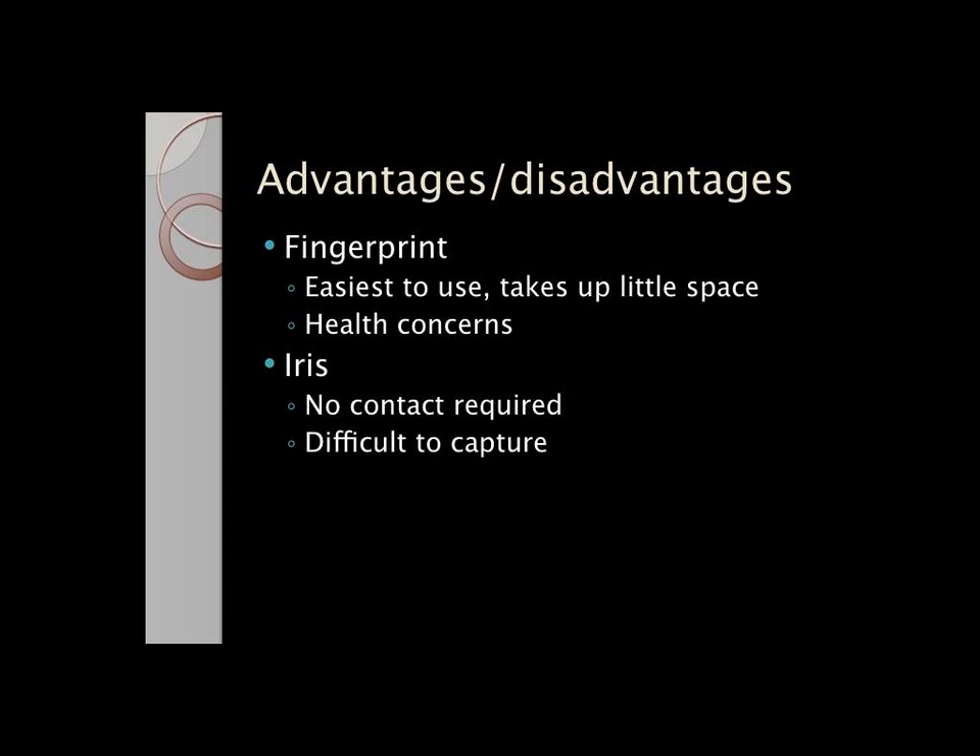Using a fingerprint is the easiest to use. It generally takes up a little bit of space, but there are health concerns for most people — they don't want to use the same scanner that everyone else is using, because countless people touch it every day. Iris doesn't have that problem, because there's no contact required.